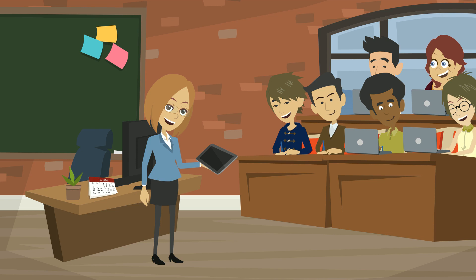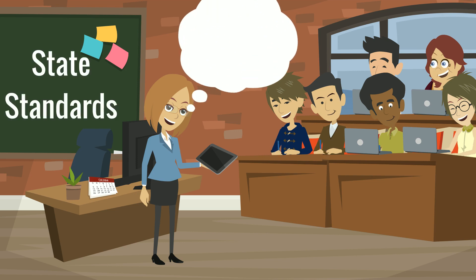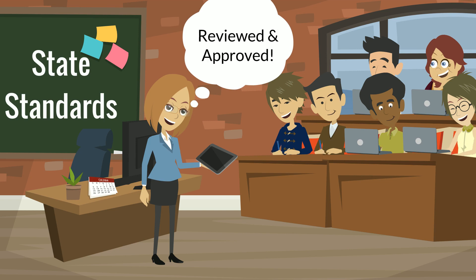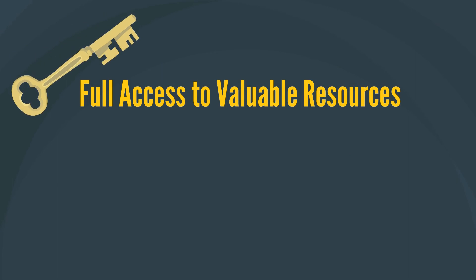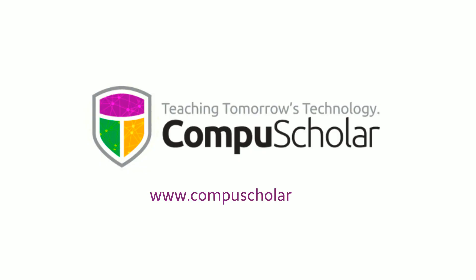Best of all, CompuScholar's materials are aligned with state standards, so Olivia can rely on their materials for the entire syllabus and school year with peace of mind. Get access to valuable resources in computer science education, subject matter expertise, and teacher support by visiting CompuScholar.com today!